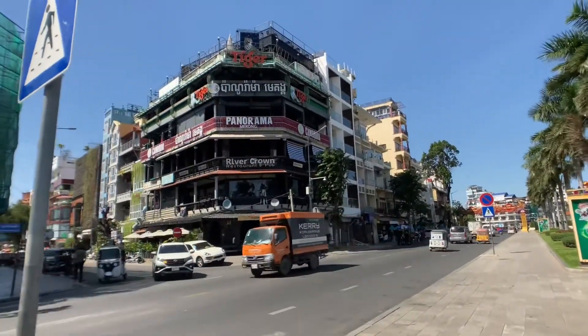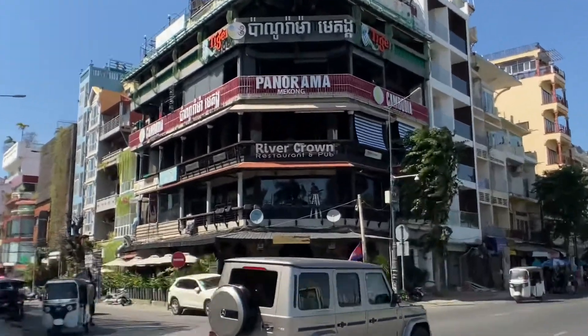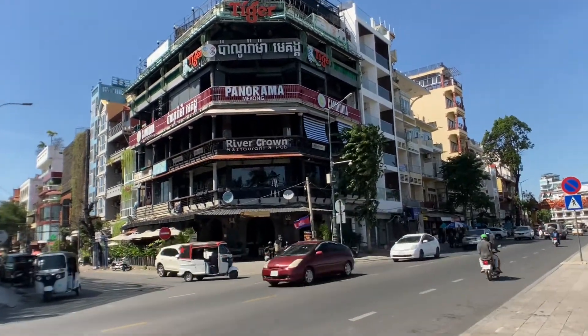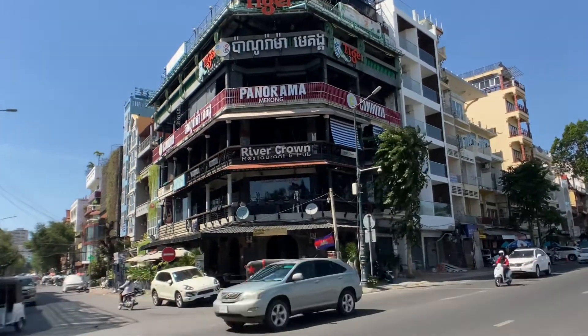I think this is a very iconic bar in Phnom Penh, right by the riverside. It's called the River Crown — multiple levels. At night it's hopping, or whatever the kids say, I'm told.